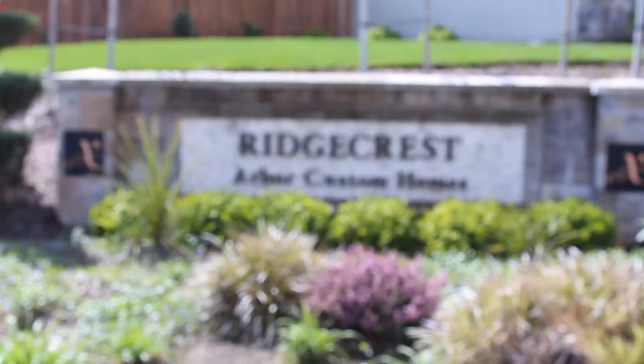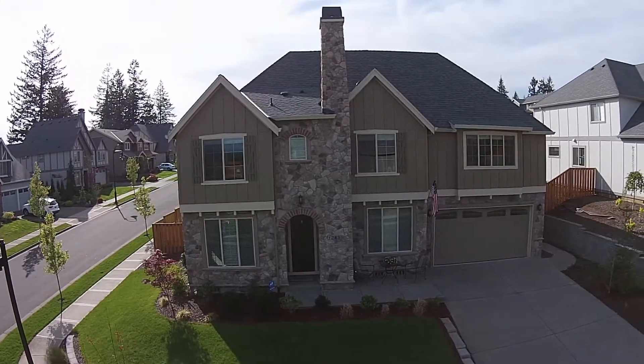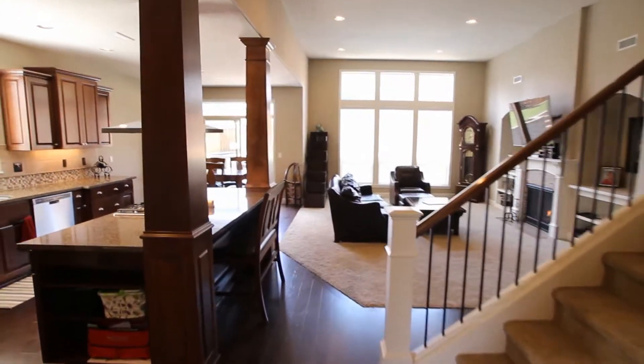I'm Patrick Sheehan with Better Homes and Gardens Real Estate, and welcome to the top of the hill here in Happy Valley at Arbor Ridgecrest. This exceptional five-bedroom, three-bathroom home was built by Arbor Custom Construction in 2012.